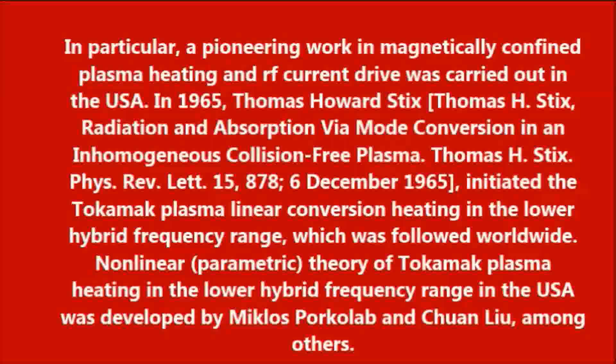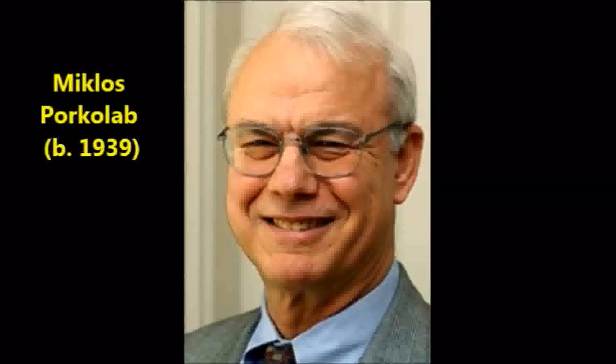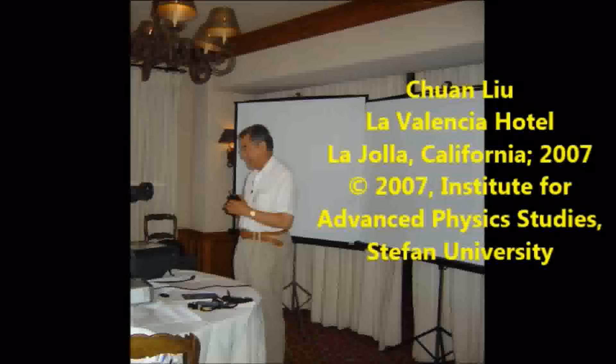Nonlinear parametric theory of tokamak plasma heating in the lower hybrid frequency range, in the USA, was developed by McLaush, Porkola, Banchu, and Liu, among others.